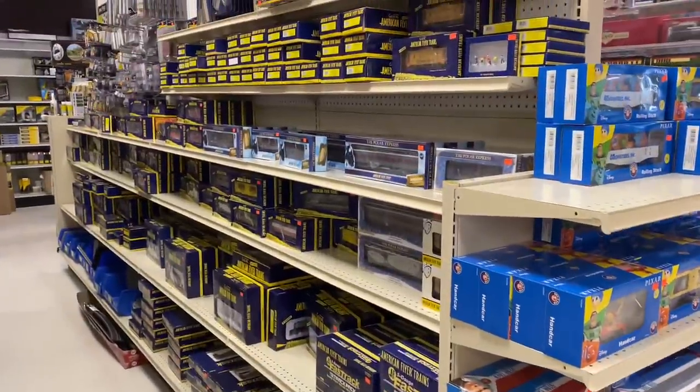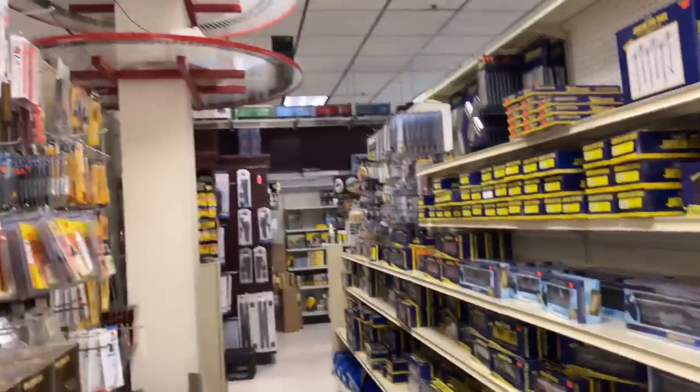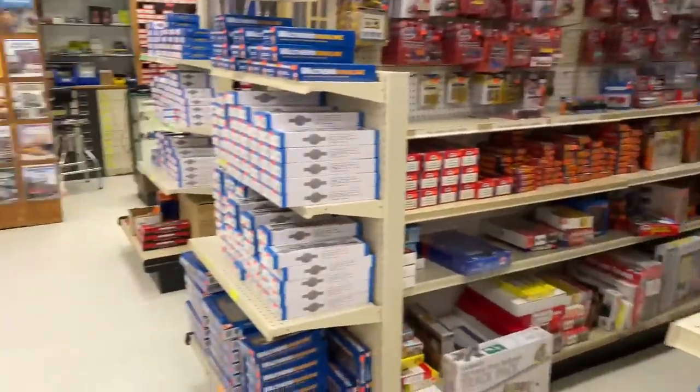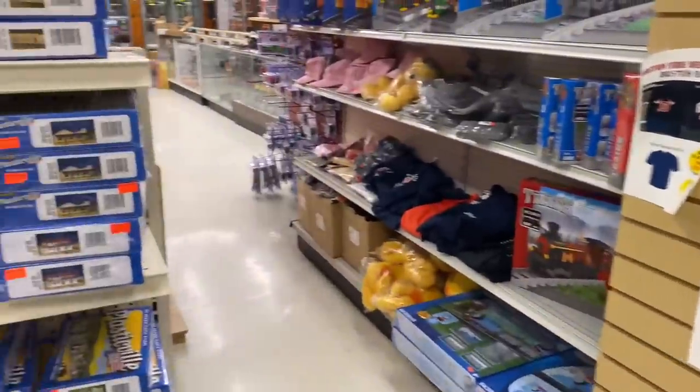This is the aisle of American Flyer stuff. A couple of layouts but nothing's running today — they probably didn't expect to be too busy, being a snowstorm and all.